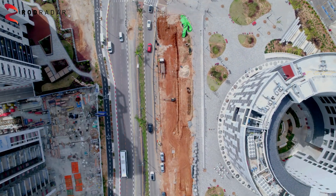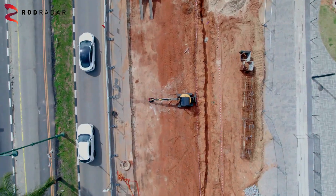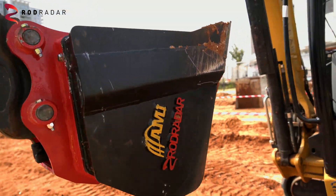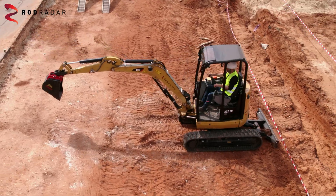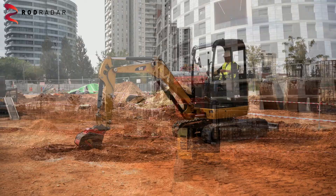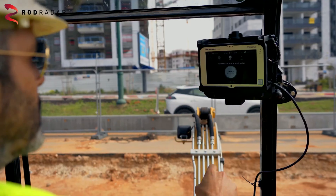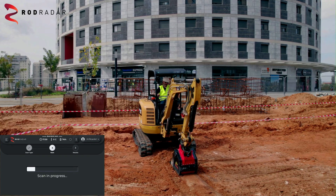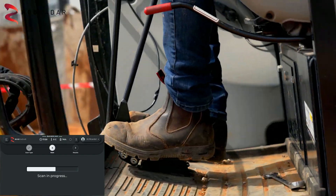A dramatically different solution is required. ROD Radar introduces the Live Dig Radar — the first ever ground penetrating radar integrated in an excavator digging bucket. Scan the Earth and get immediate alerts of buried utilities, including position and depth.